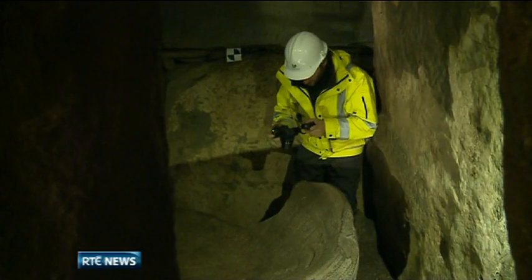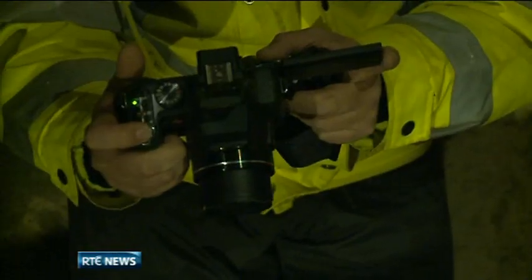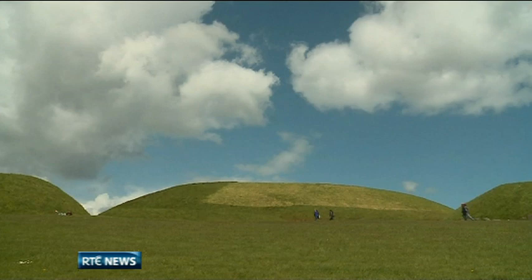It's expected the data will be of great interest to international experts too. In the future, they may be able to analyse Nouth without ever having to be physically on site. Philip Bromwell, RTE News, Nouth.